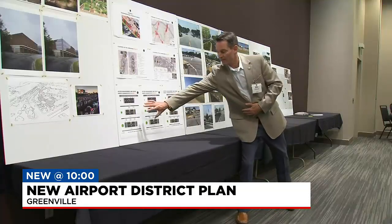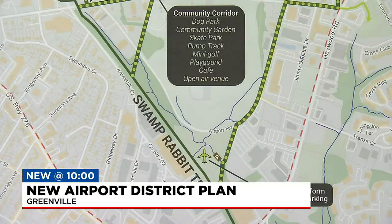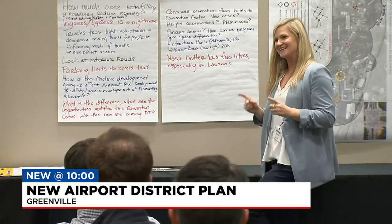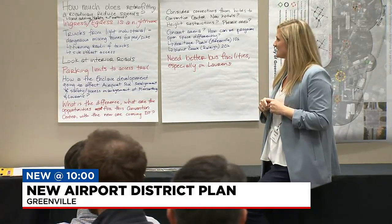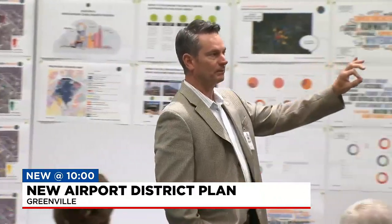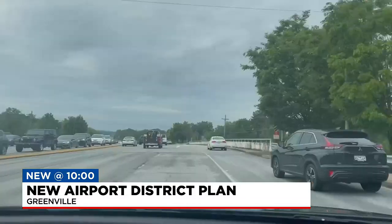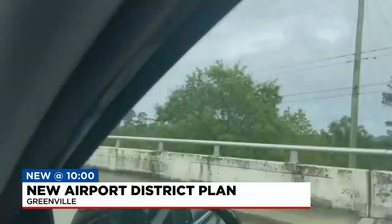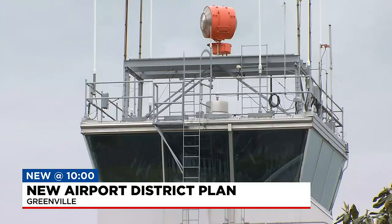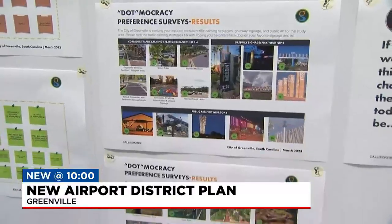This part of Greenville has something exciting coming — the Swamp Rabbit Trail. Amanda Morell is the project manager for Callison RTKL, the consulting firm working with the city to transform the area. She notes it is a blue collar and white collar community all interacting together in the same space, bringing a lot of diversity and vibrancy, including capitalizing on the downtown airport as a neighbor.